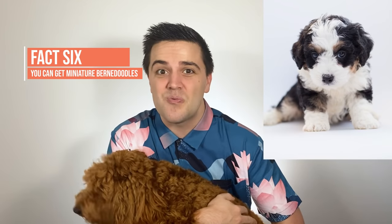You can get super tiny Bernadoodles. Miniature Bernadoodles can stand about 13 inches high — that's about 30 centimeters at shoulder height — and that is a really tiny dog.